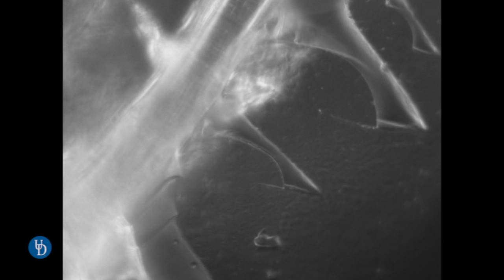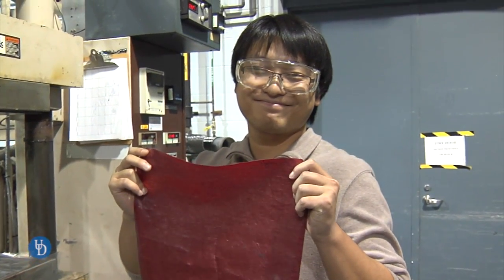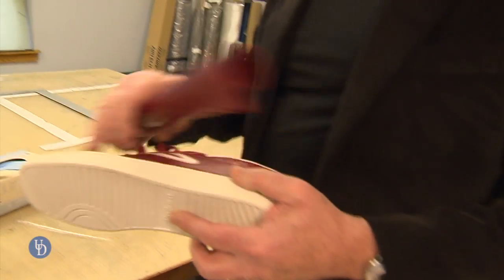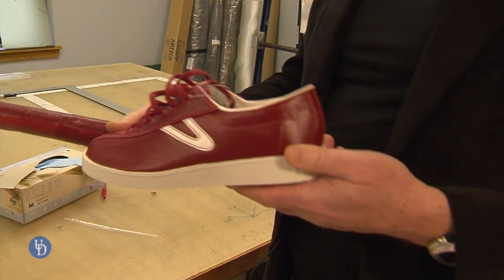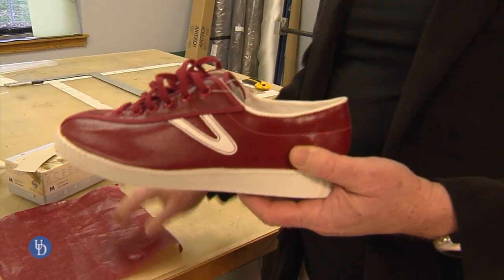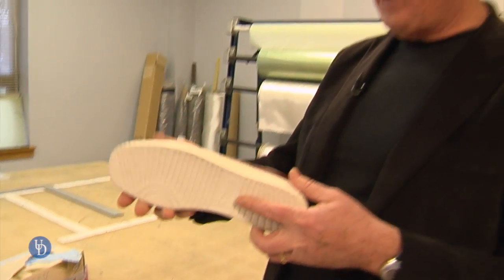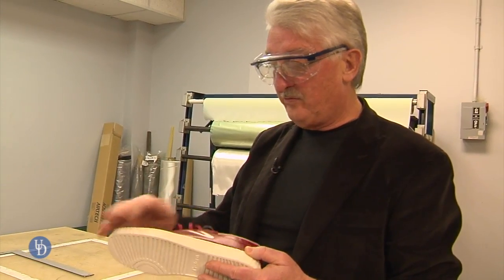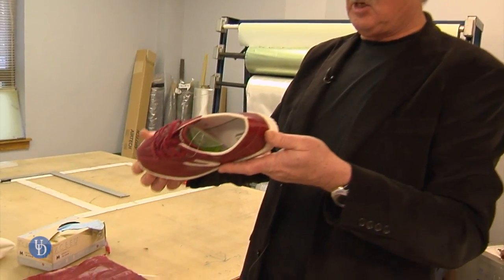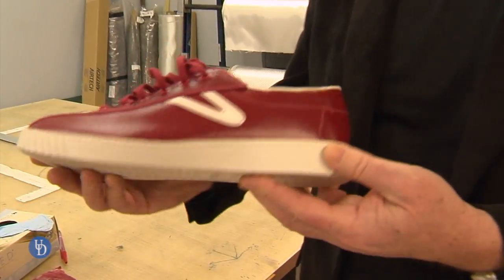We knew leather was a very highly polluting field. Our eco-leather materials are a new material that the fashion industry is responding to in a very enthusiastic way. Everything here in red is our eco-leather made from natural materials, while everything in white is traditional thermoplastic polyurethane — the type of toxic material we've talked about. We're currently replacing the polyurethane part as well.